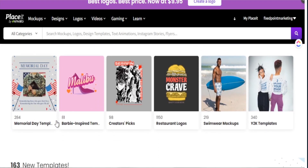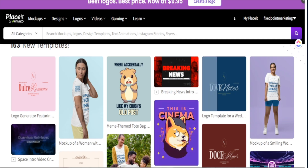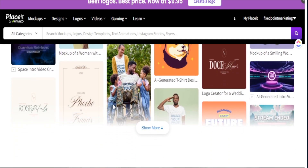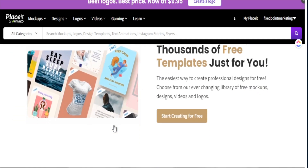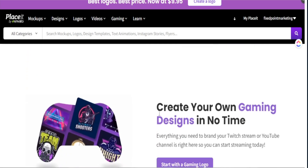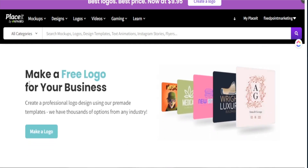Our main resource today is Placeit. It's a great space for you to create print-on-demand products, with amazing mock-up tools not just for your t-shirt business but for all things print-on-demand. They even have an option to create and sell digital products. I'll leave all the details and a discount code in the description box below.